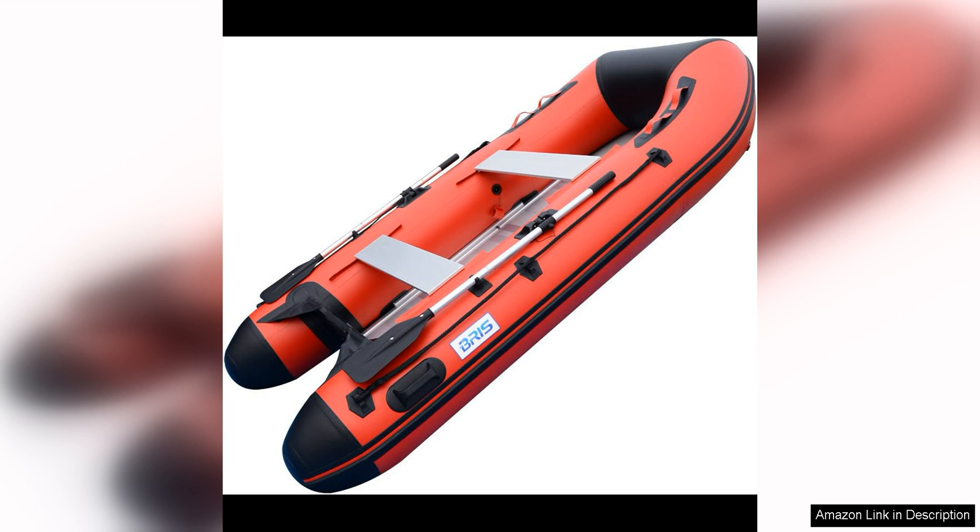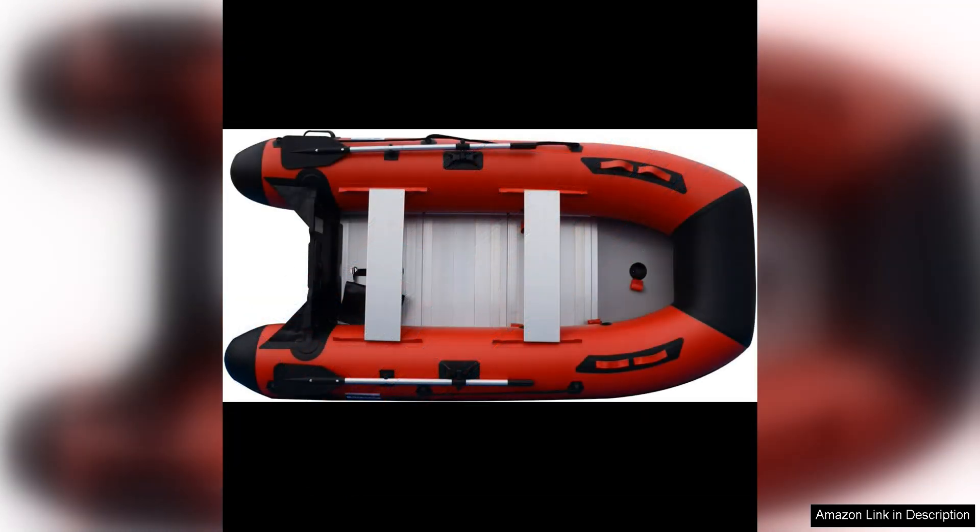It can comfortably accommodate up to four people, making it a great option for families or small groups. There is plenty of space for fishing gear, coolers, and other essentials, so you can enjoy a day out on the water without feeling crammed.